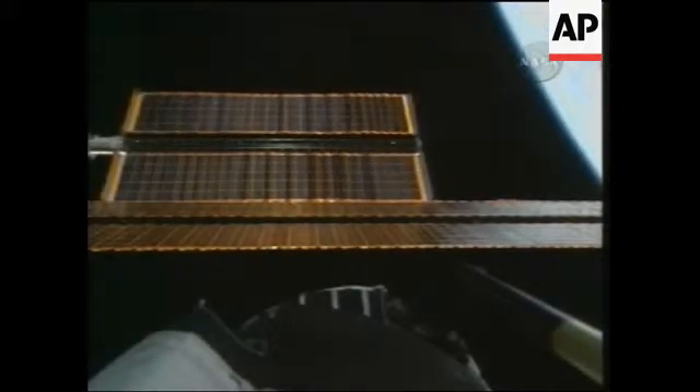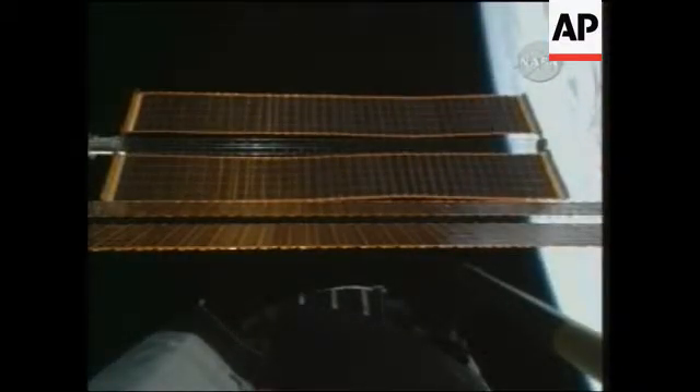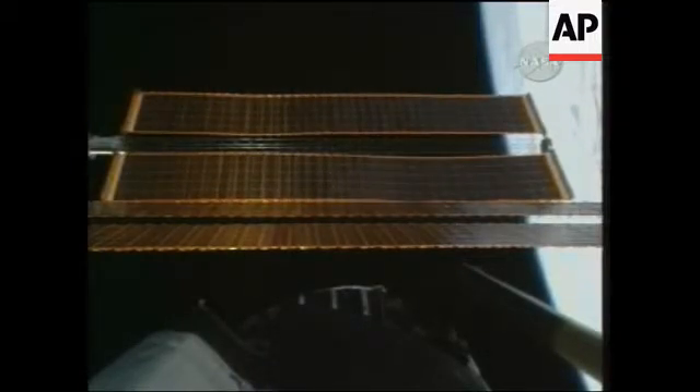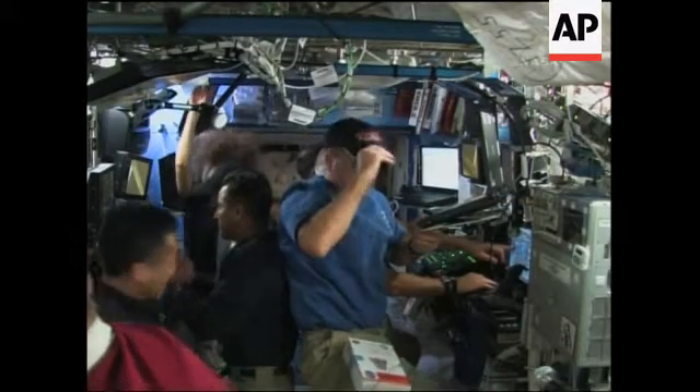As you can see, as those panels released there, you see waves going over the array. That's basically just an indication of the type of stiction forces and tension that we were able to overcome. And ultimately, we ended with a very successful array deployment.